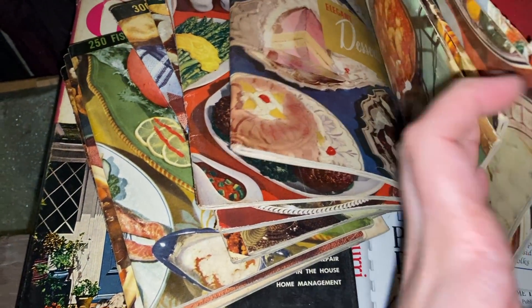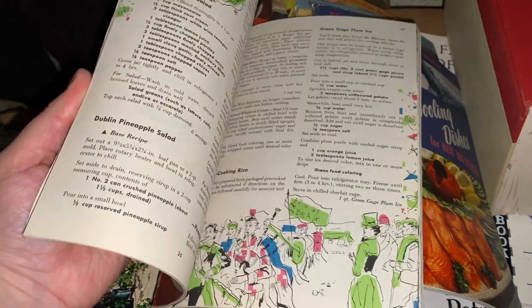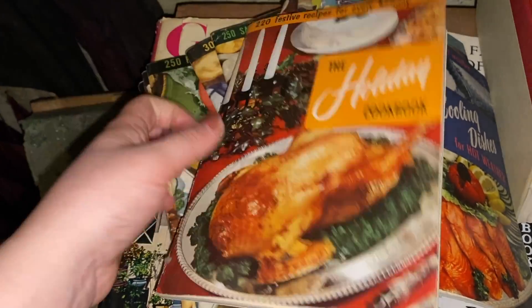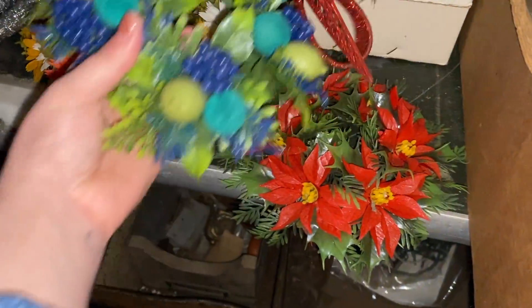Still in the basement I came across amazing cookbooks organized by category — like holiday cooking. I looked inside and the graphics were great, so I took the holiday one. In hindsight I wish I'd taken them all, but I didn't know how the estate sale company would price things, so I only took the ones I really wanted.